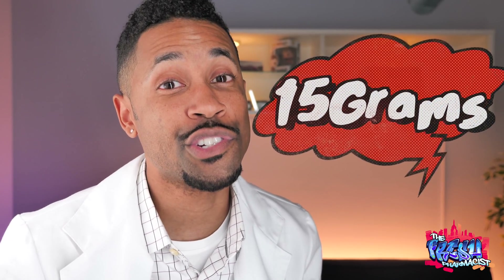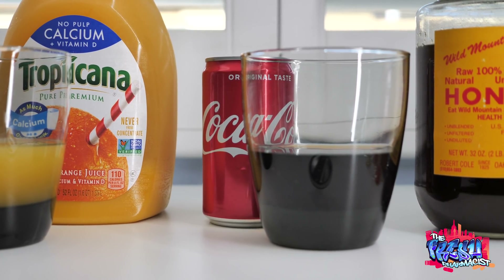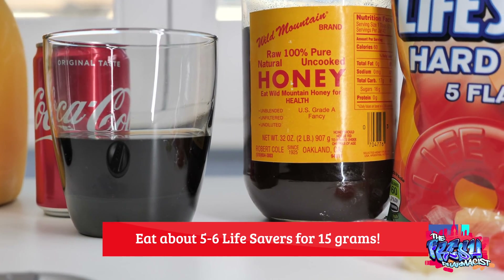Now that we know the blood sugar levels and symptoms to look out for, what do we do about it? That's where the Rule of 15 comes into play. The first half of the rule is to eat or drink 15 grams of sugar. That can be a half a cup of orange juice, a half a cup of soda like Coca-Cola or 7-Up, a tablespoon of honey, or five or six hard candies like a Lifesaver. You want things that are quick-acting and not paired with anything fatty like a chocolate bar, since fat slows digestion and absorption — you want something that's pure sugar and very quick-acting.